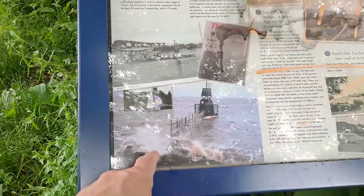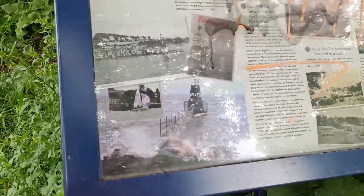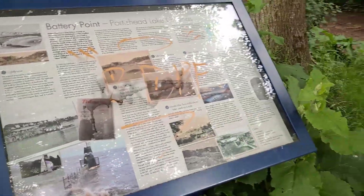Now we were down there just now, at one point. You can't see — too much reflection. Anyway, we're back here now.